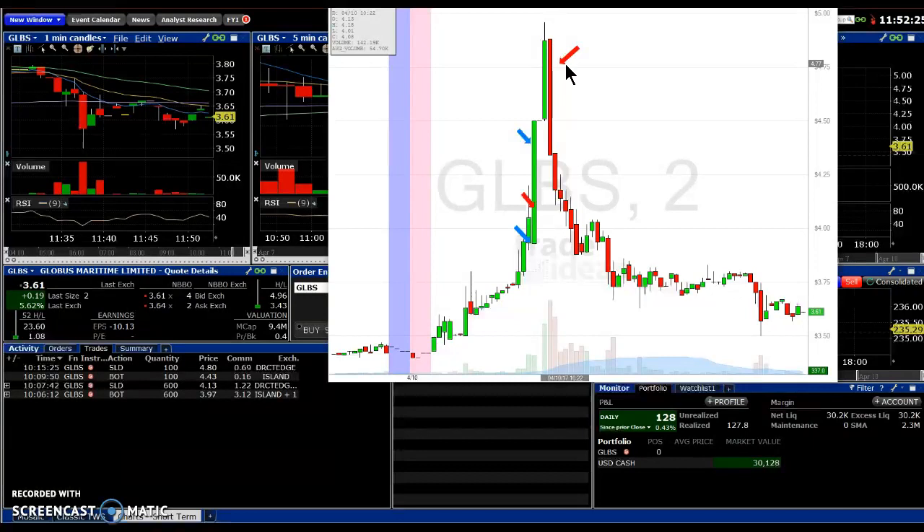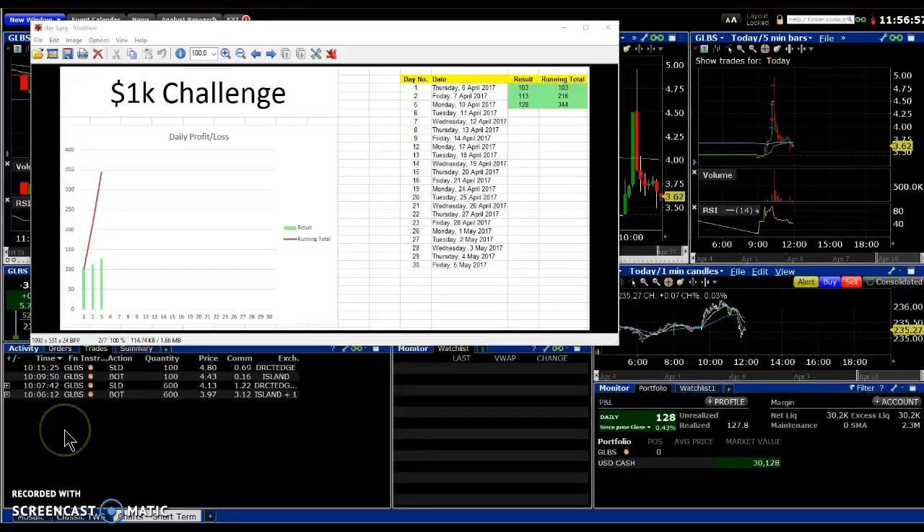So that's it for day three. Let me just bring up the graph. Here it is. Third day, $128, $344 total. Fingers crossed we can keep going, touch wood, and talk to you guys tomorrow. Cheers.